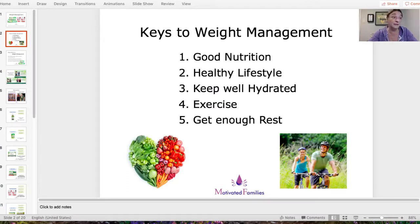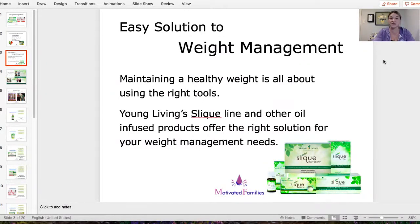Number three: keep well hydrated. Drinking plenty of water — I try to drink a lot of water every day to keep hydrated and basically detox the body. Number four: exercise. Even if you don't like to exercise like me, instead go for a walk. I try to play with my kids more, get up and move around — go for a bike ride, do things that you enjoy so you'll keep doing it. Number five: get enough rest. So important to make sure our body has time to rest.